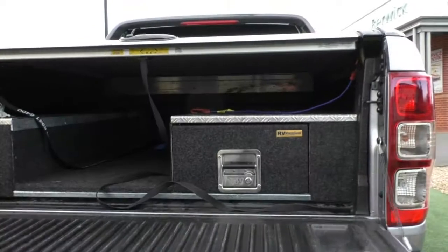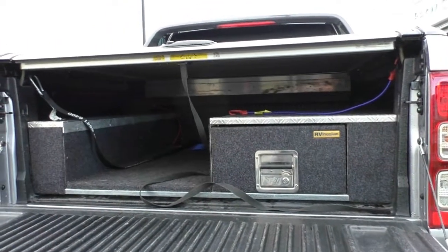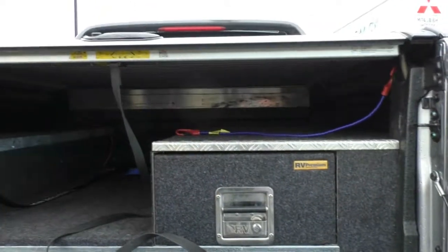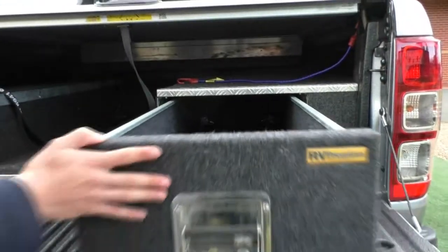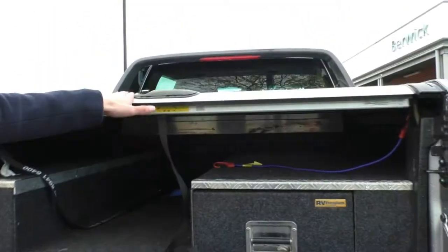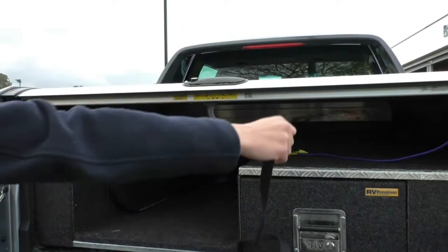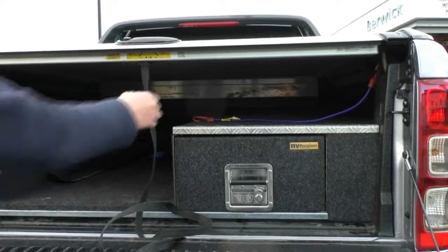Opening up the back tailgate, the previous owner has gone through the effort to put some nice storage boxes in there that have been fitted out really nicely. They are really easy to open and close as well. Now if you did want to open the actual hard lid itself, you just pull it to the right-hand side, then push it back and pull it open. And to lock it, you just do the opposite.